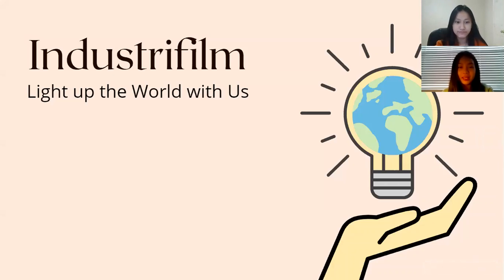Hi, my name is Elaine Vo, and I'm Lauren Lane, and today we will be presenting you with our medical innovation, industrial film.